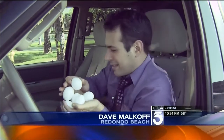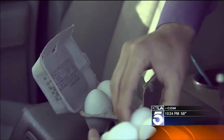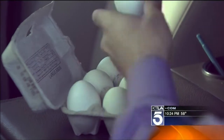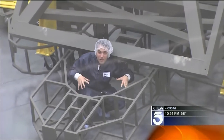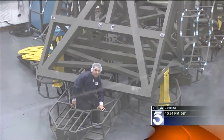Just as you wouldn't drive home from the grocery store with a half dozen eggs unprotected, the makers of the Webb Telescope want to make sure their very expensive and delicate mirrors are protected for the trip as well. Their version of the egg crate is right here — it's called the back plane. This is what holds all the mirrors in place during that rough rocket ride up into space.